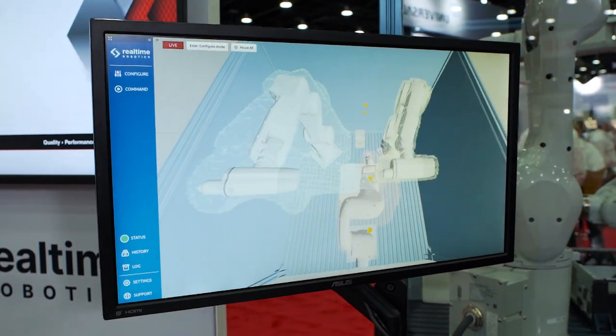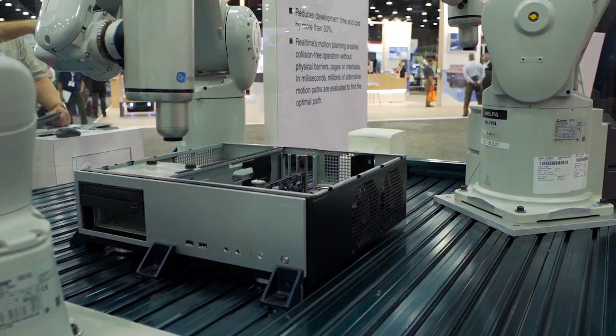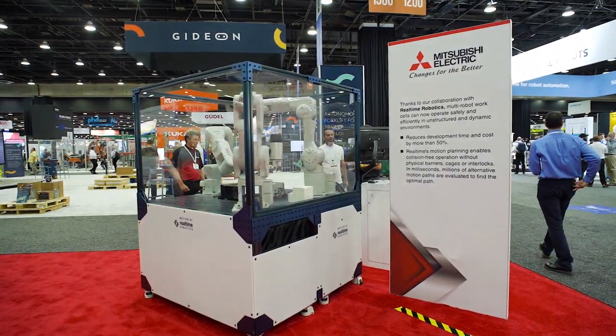Our software is able to communicate across the entire spectrum, from commissioning to pre-production deployment all the way through runtime, and that unique feature set is something that none of our competitors are able to match.